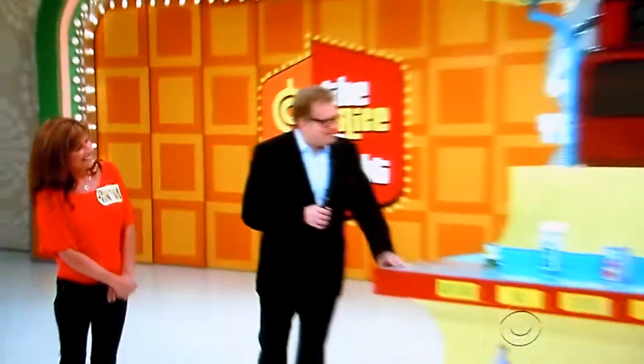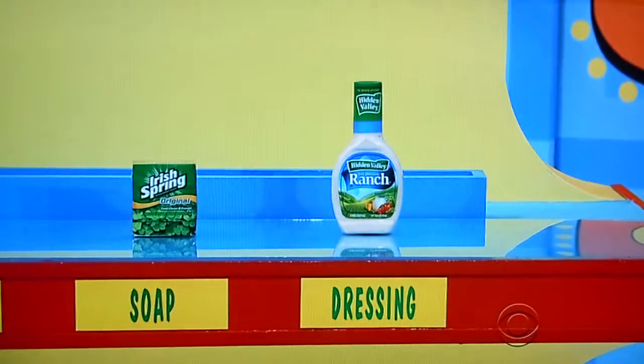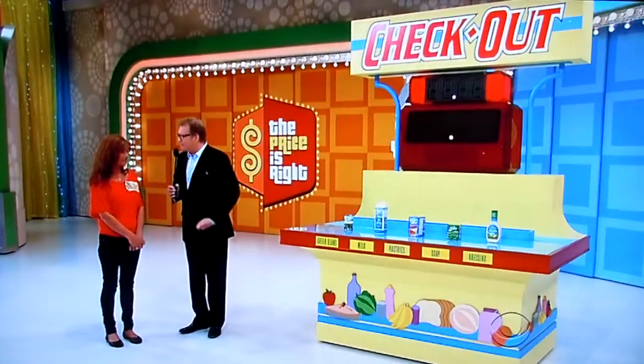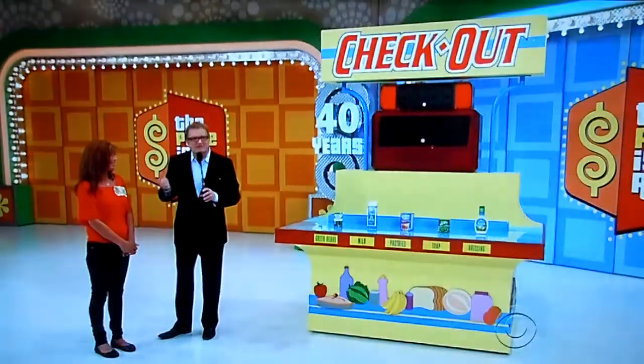Here's how it goes. It's called Checkout. We have five grocery items here. One by one, you're going to tell me what you think the manufacturer's suggested retail price is — the actual retail price — of each one of those five grocery items. Then we're going to add that up and show you your total, then show you the real manufacturer's suggested retail price and add that up. Your total has to be within $2 of the real total. It sounds impossible, like no way anybody can do this.